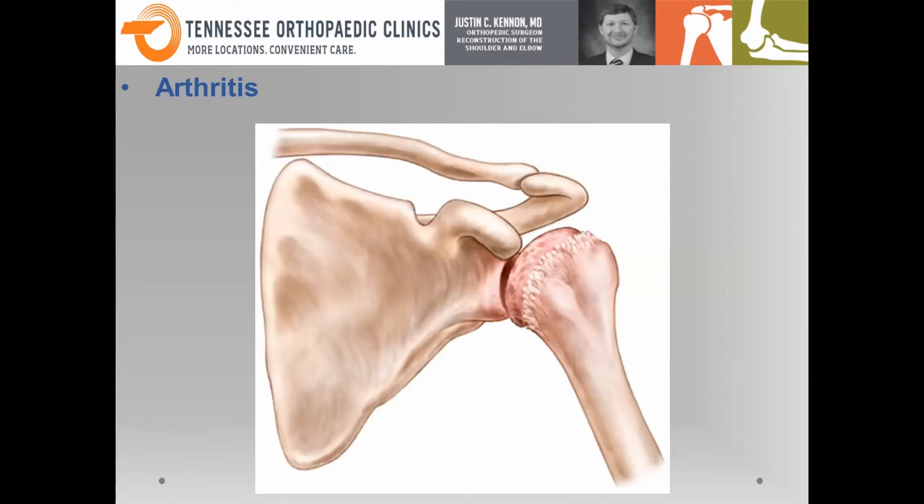Probably the second most common thing I see in my clinic, and an area where I've done extensive research, is good old-fashioned arthritis. Arthritis is a common entity that causes pain — it's a degenerative destruction of the articular surface and cartilage that normally makes the ball and socket a smooth surface. When that degenerates over time, it becomes incredibly painful and lifestyle-limiting. Most of us don't have this in our 30s and 40s, but it often starts creeping up in the 40s and 50s, and is much more prevalent in the 60s and 70s.